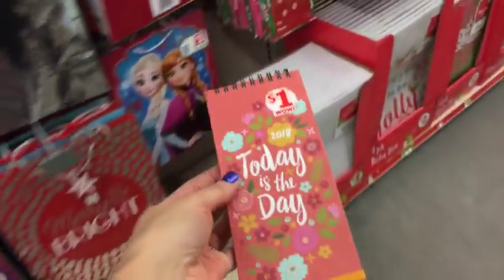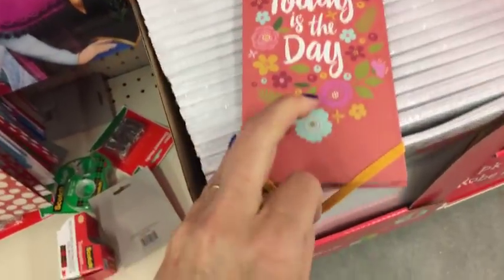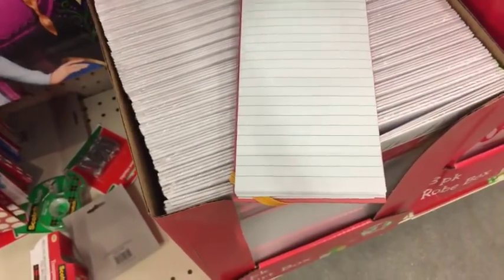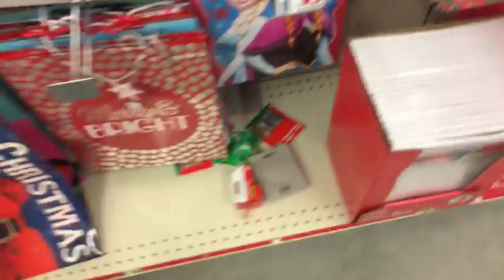So this is - let's see if I can open it - one dollar and it says 'Today is the Day.' Oh, it's just a notebook. I thought it was going to be like a little planner and I was going to say that's a good deal.